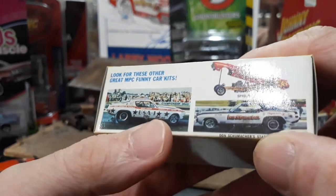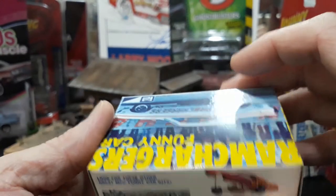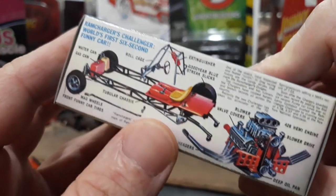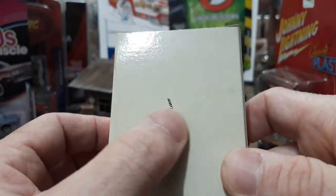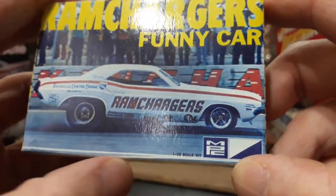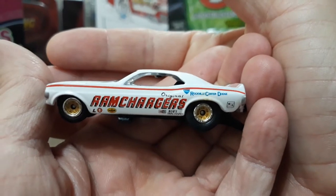The box shows all the detail of other NPC funny car kits — Bruce Larson's USA-1, Don Schumacher's Stardust Cuda, and the Ramchargers Challenger — the world's first six-second funny car. Really cool they included these boxes. It even says 1/25th scale kit on it. The Johnny Lightning logo is on the bottom — very cool.